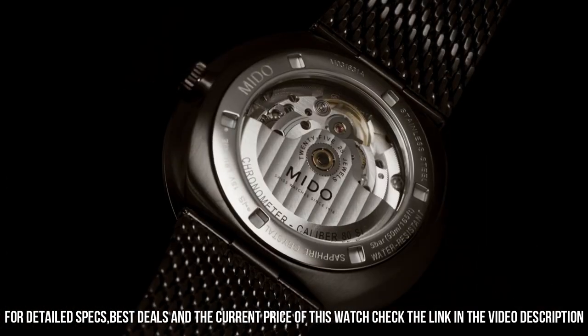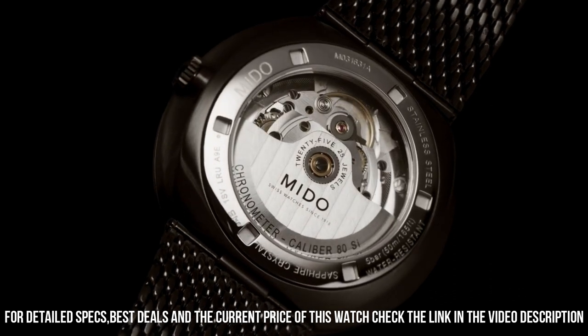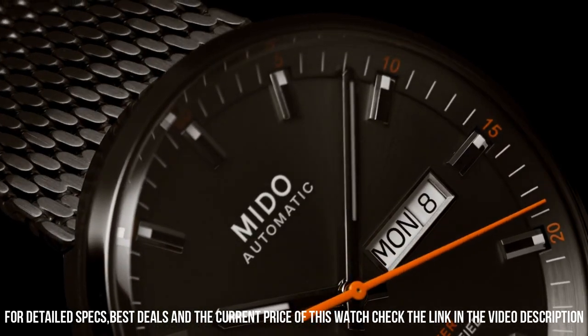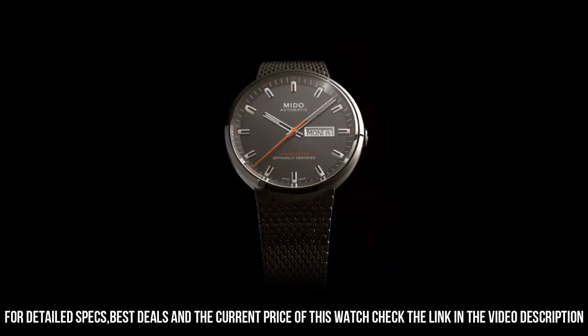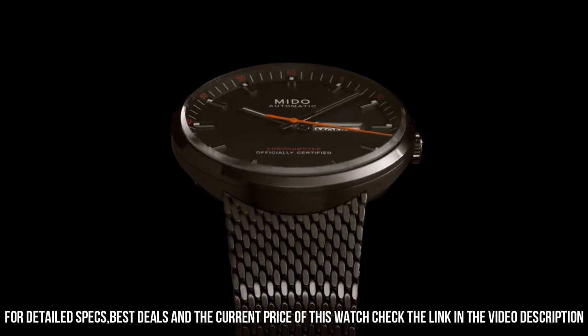Band material: stainless steel. Band width: 24 millimeters. Band color: black. Dial color: anthracite. Bezel material: fixed.